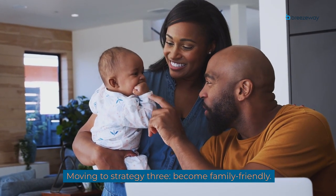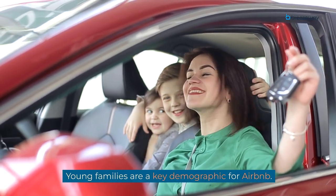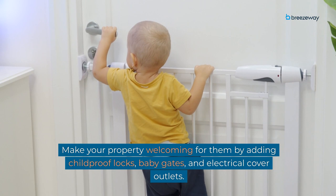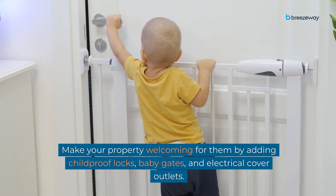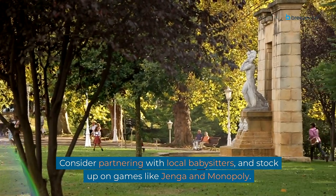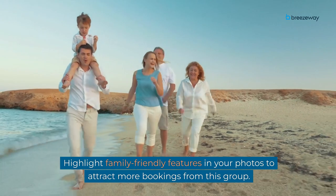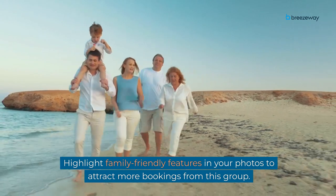Moving to strategy 3: become family-friendly. Young families are a key demographic for Airbnb. Make your property welcoming for them by adding child-proof locks, baby gates, and electrical cover outlets. Consider partnering with local babysitters and stock up on games like Jenga and Monopoly. Highlight family-friendly features in your photos to attract more bookings from this group.